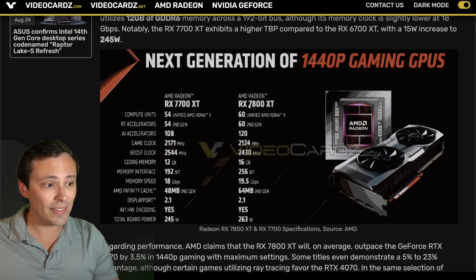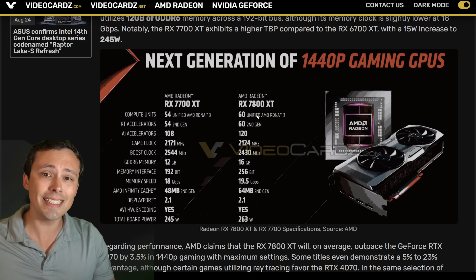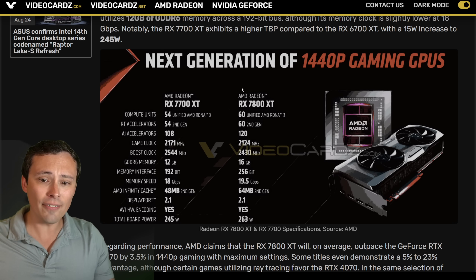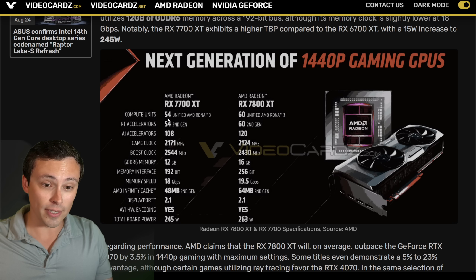On the specs of the RX 7800 XT, a lot of people would be disappointed in the fact that it has fewer compute units than the RX 6800 XT when you're looking at the overall specs here. I've covered these leaked specs a lot on my channel anyway, and this doesn't appear to be any big surprises there. The 7700 XT, on the other hand, is 54 compute units.